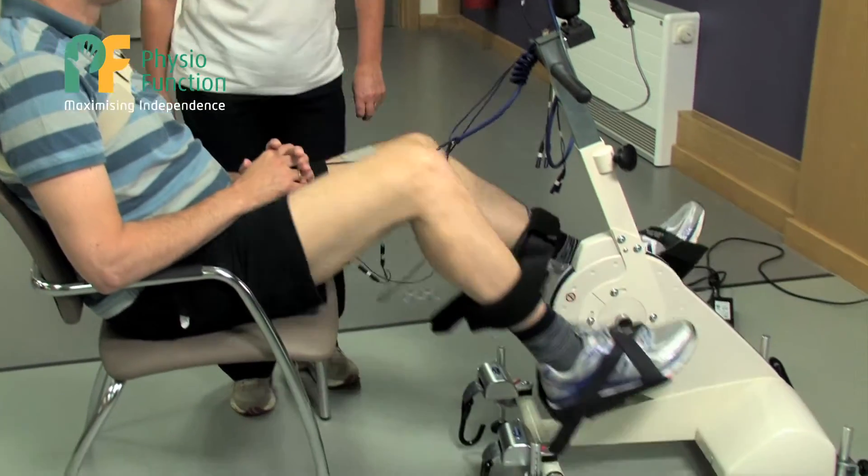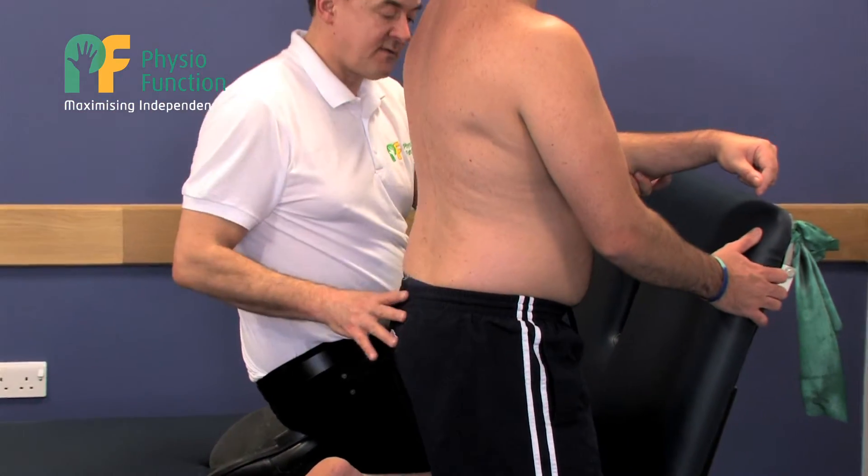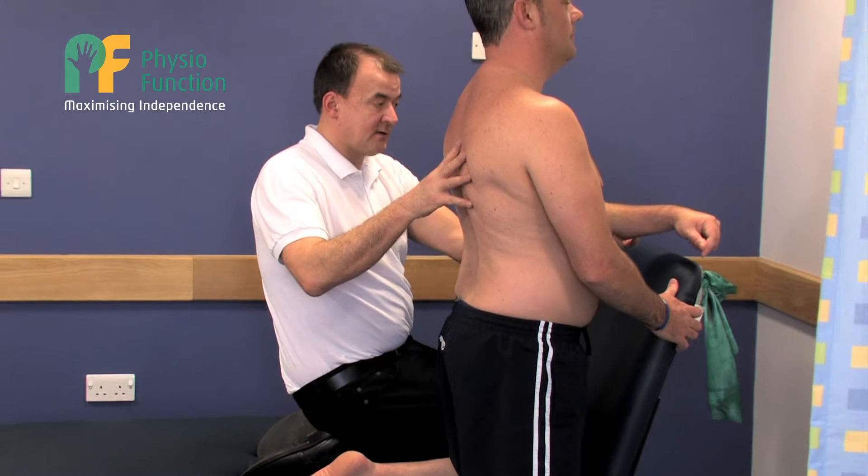FES cycling requires you to be assessed by a specialist neurological physio. At PhysioFunction we would assess you first and look at your joint range and your muscle length to ensure that there will be no discomfort or pain whilst you are cycling. The cycling time would be increased from 5 to 10 to 30 minutes, and all of that is tailored to you as an individual.